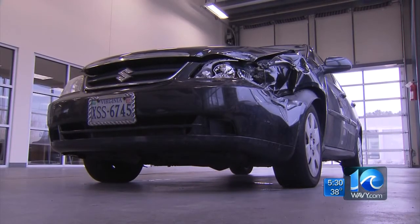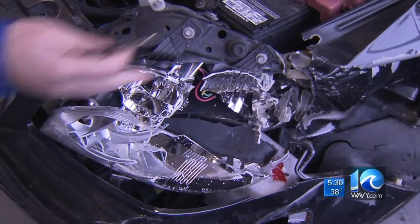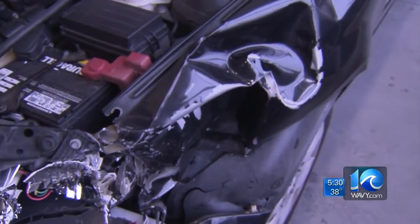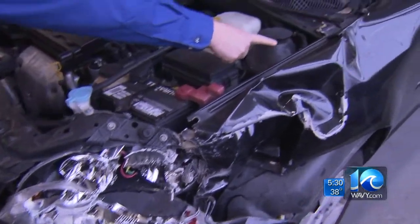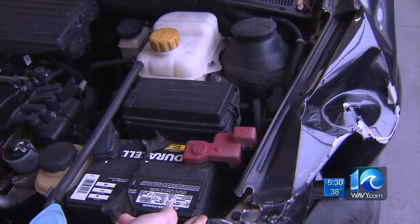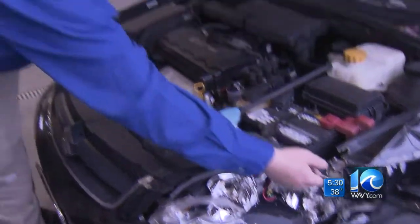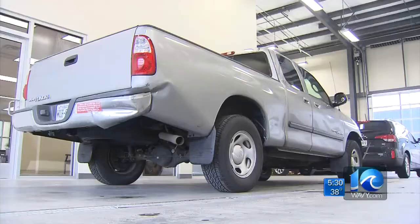That crash brought her into Car Construction in Chesapeake for repairs. Owner Vince Dobbs checks out the compact car and points out the damage: "You definitely see that your fender and your bumper and headlight are destroyed. But the reinforcements and things behind it — the battery has been impacted and the metal has been pushed into it, so it will need a new battery."